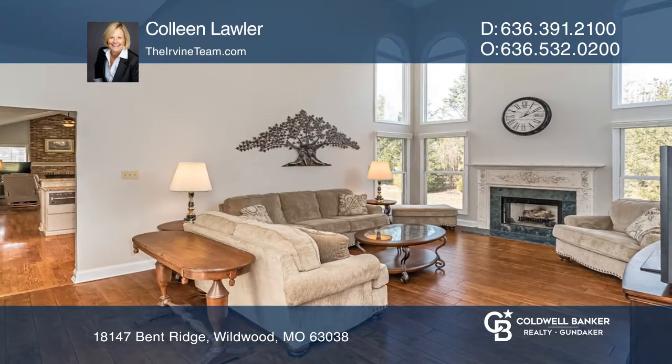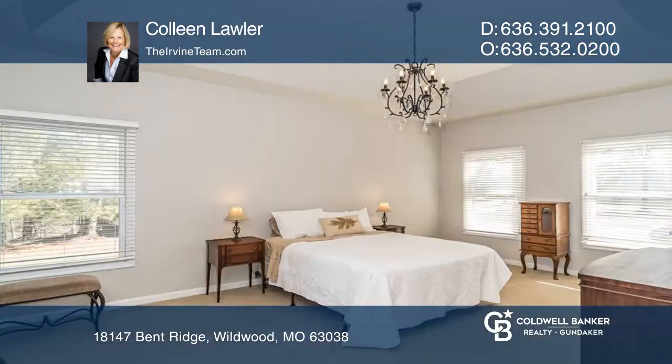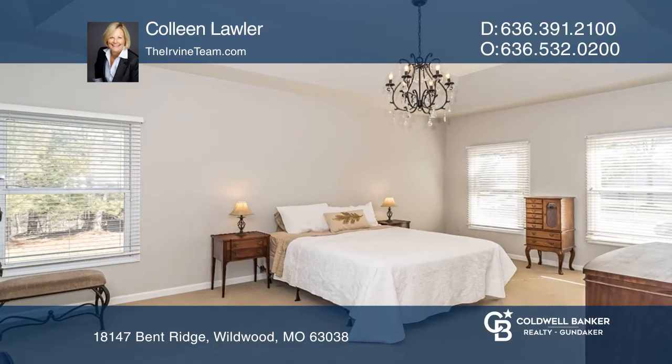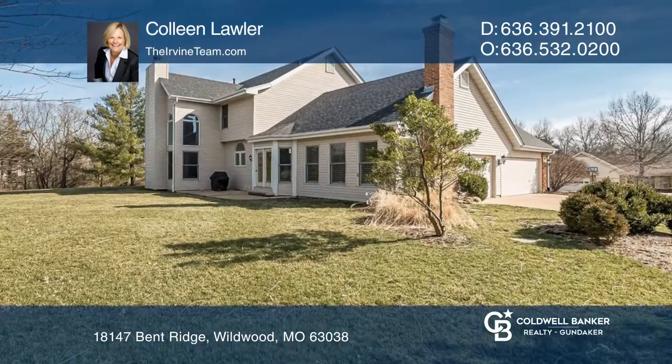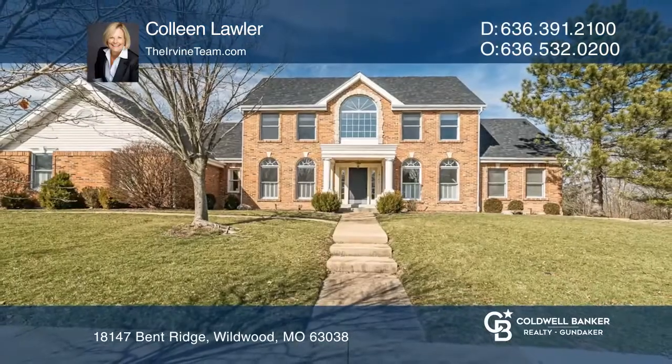The master suite boasts a walk-in closet and bath with dual vanities and separate tub and shower. There's a patio overlooking a level yard with a lower level that offers room for everyone. Come see your new home today with Colleen Lawler.